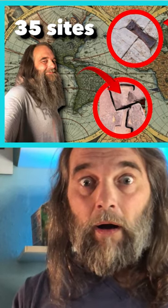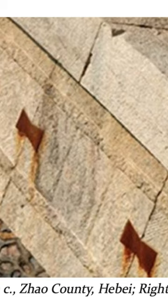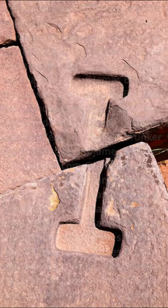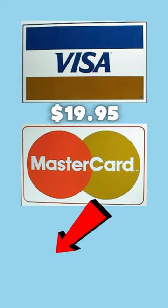It covers 35 sites around the world, including but not limited to Egypt, Rome, Greece, China, Peru, and many more. So act now and order your very own Complete Metal Megalith Clamp video today.